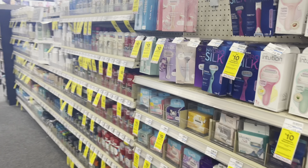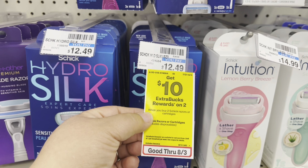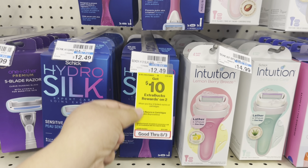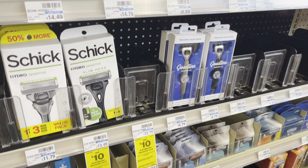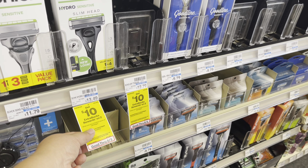Let me show you the shelf tag. When you buy two razors, you get a $10 extra care buck. This razor is $12.49, and then the Schick — there are several options, this one is $11.79 and it's tagged. So I picked up that one. When you buy two, you get $10 back. Let's go to the register.